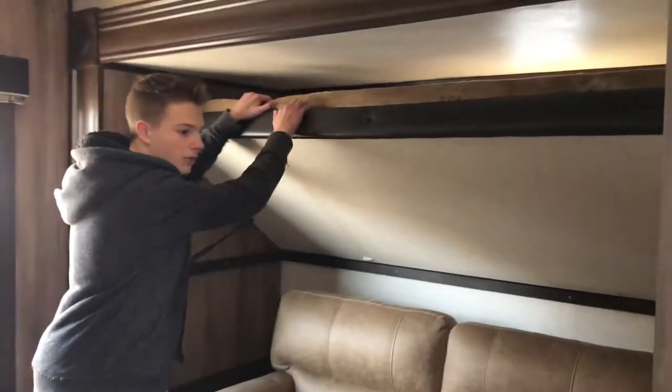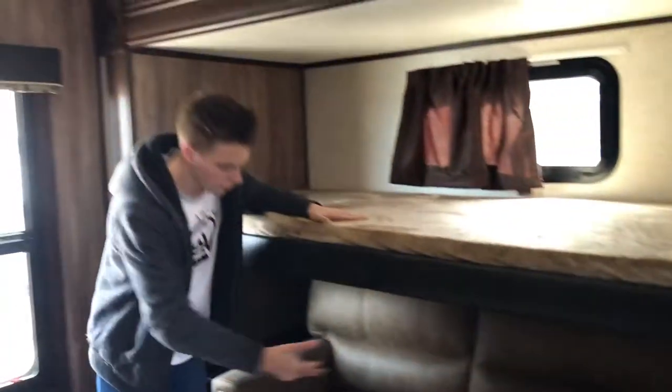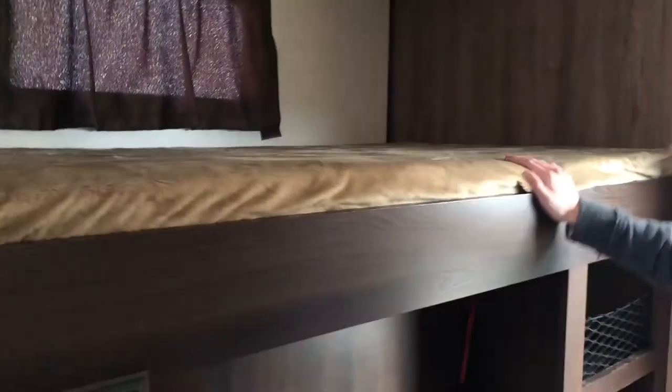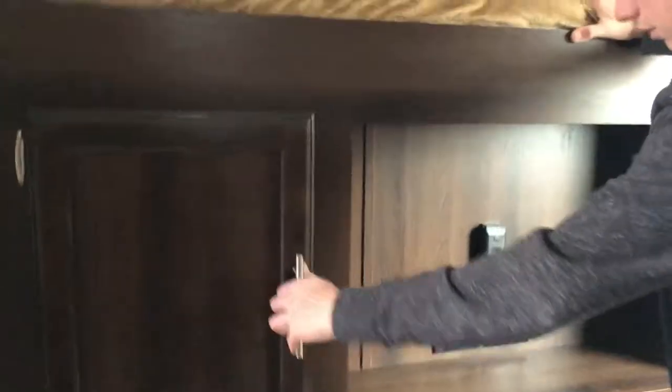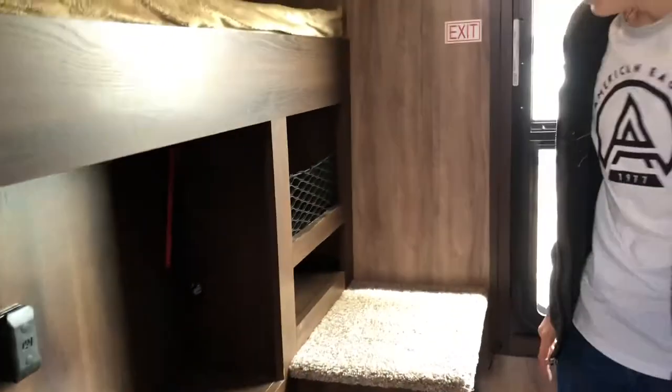In here we have some seating arrangements. Another bed will pull down. You could sleep someone here, here, or even here. You have some more cabinets, and a place where you can hook up a TV with a cable, and some steps and a window. So this is the kids' bunkhouse — that's why it's called the 31BH, which stands for bunkhouse.